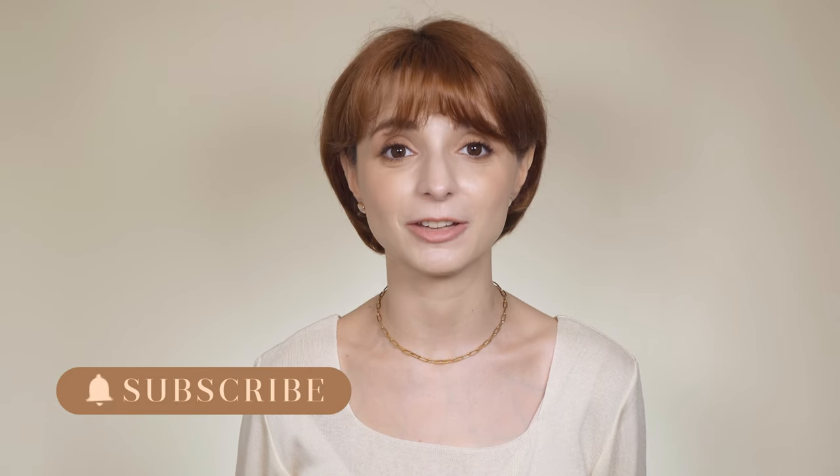Hello everyone, and welcome or welcome back to my channel. If it's the first time you visit this channel, my name is Odile and I work in marketing and advertising in the Korean beauty industry. On this channel I use my professional experience to bring you informative content on Korean beauty trends and history. So if you'd like to take your K-beauty knowledge to the next level, make sure to subscribe and turn on notifications.